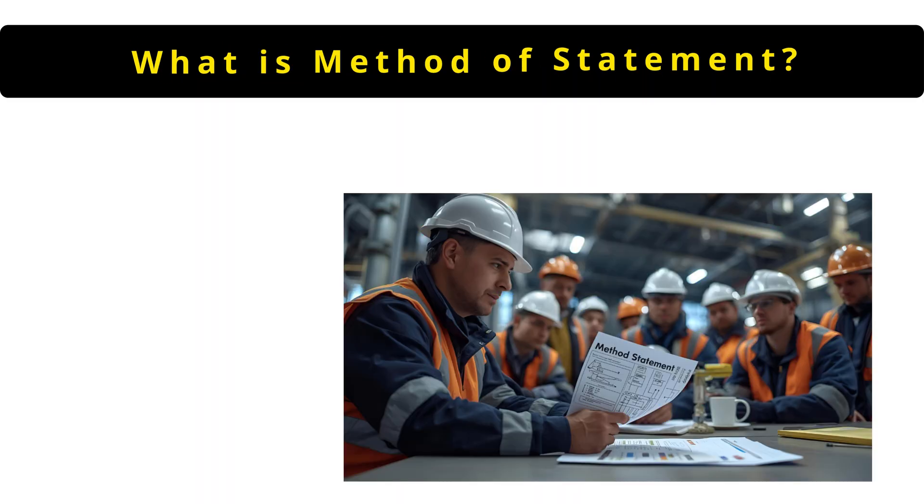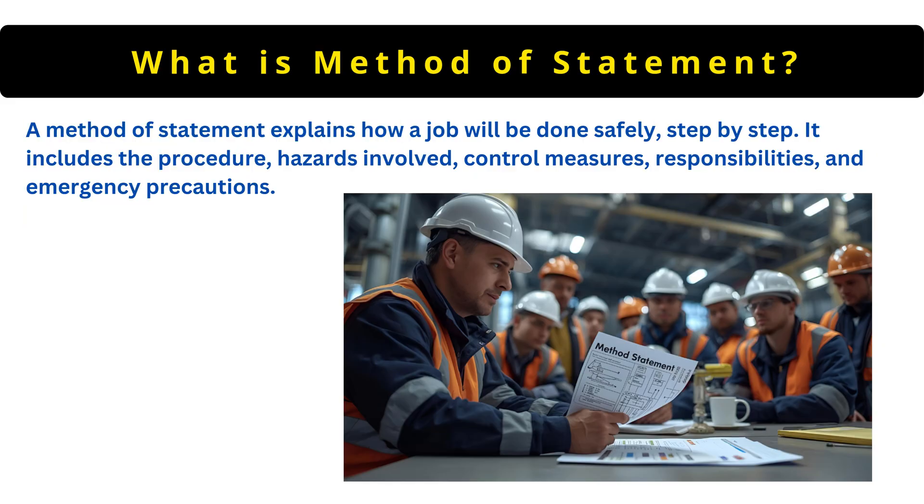The next question is: what is a method of statement? A method of statement explains how a job will be done safely, step by step. It includes the procedure, hazards involved, control measures, responsibilities and emergency precautions.